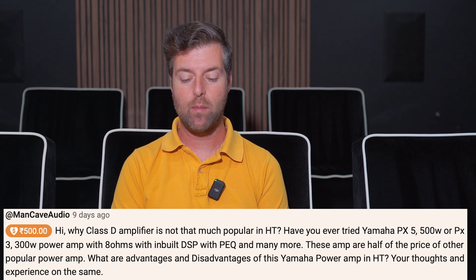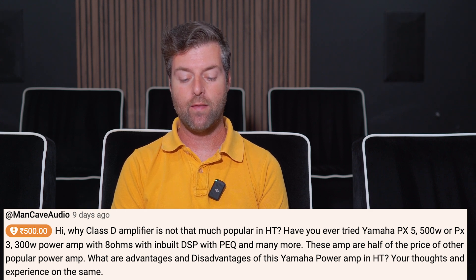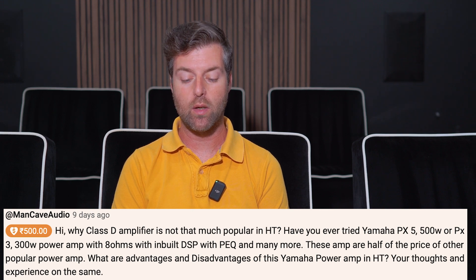He asks: why is Class D amplifier not that popular in home theater? Have you ever tried Yamaha PX5 500 watt or PX3 300 watt power amp at eight ohms with inbuilt DSP with PEQ and many more? These amps are half the price of other popular power amps. What are the advantages and disadvantages of this Yamaha power amp in home theater? Your thoughts and experience on the same.